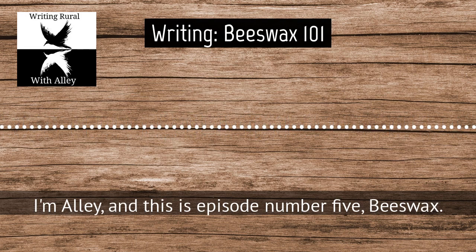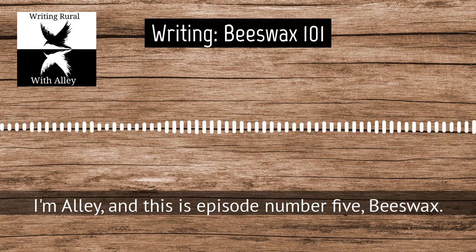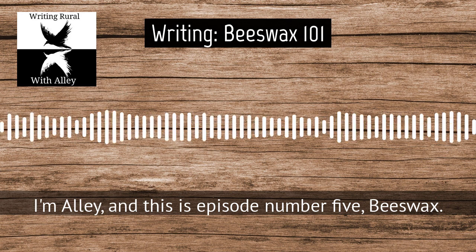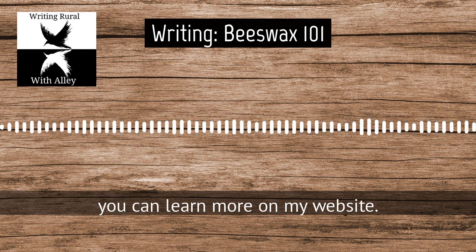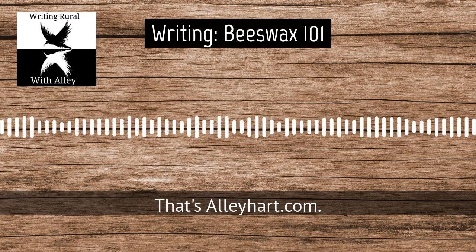Welcome to Writing Rule with Allie. I'm Allie, and this is episode number five, Beeswax. You can find this episode's notes and helpful links where you can learn more on my website, AlleyHart.com. That's A-L-L-E-Y-H-A-R-T.